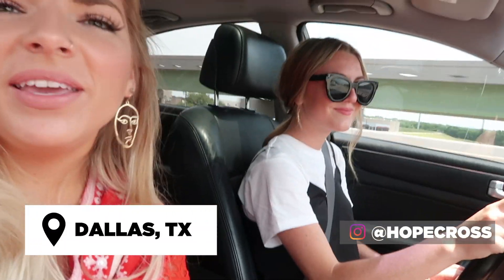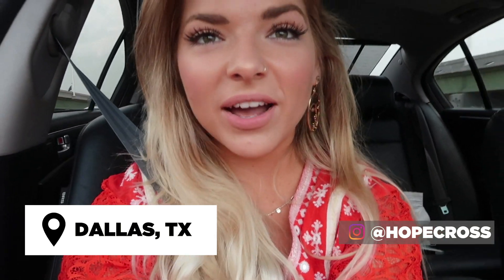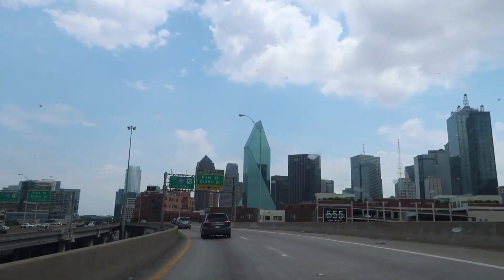Hello everybody, I'm here with my friend Mackenzie. We have an awesome day planned — we're gonna go around Dallas and find some cute murals and stuff just to take pictures in front of and find like the best Instagrammable spots around Dallas. We just met Madison and Jess, so say hi.